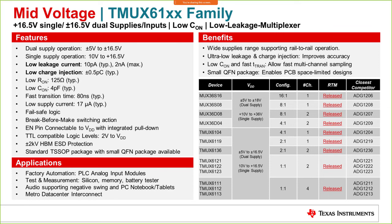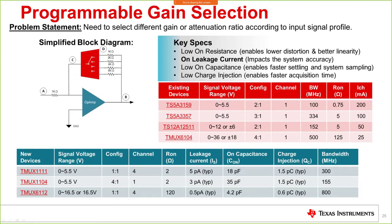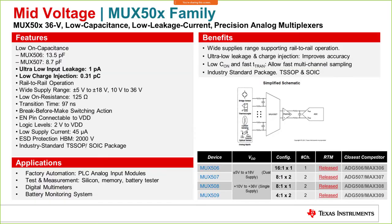Application areas for these devices include factory automation, test and measurement, and data center interconnectivity. Here is an application example leveraging low leakage current — both TMUX11xx and TMUX61 series can be used. The use case involves selecting different gain or attenuation ratios according to the input signal profile, and the parts listed in the table provide the optimized solution for each variant of that application.